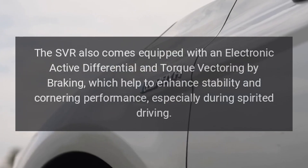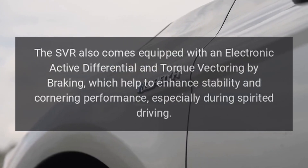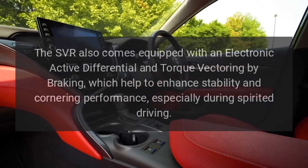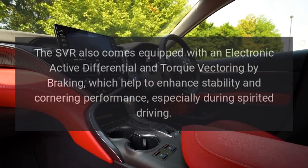The SVR also comes equipped with an electronic active differential and torque vectoring by braking, which help to enhance stability and cornering performance, especially during spirited driving.